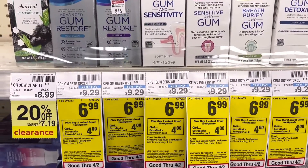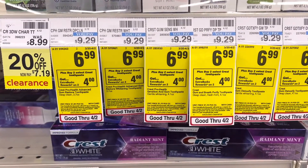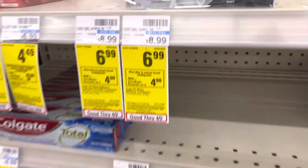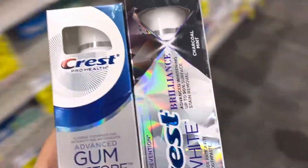Then I'm going to pick up another Crest promotion — the ones priced at $6.99. When you buy two, you earn back $4 in Extra Care Bucks. So I'm going to pick up the Gum Restore for $6.99, and then the Crest 3D White Brilliance Toothpaste for $6.99 as well.